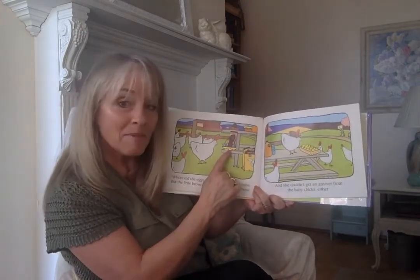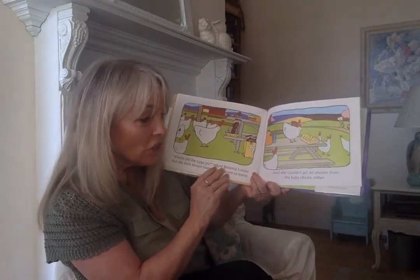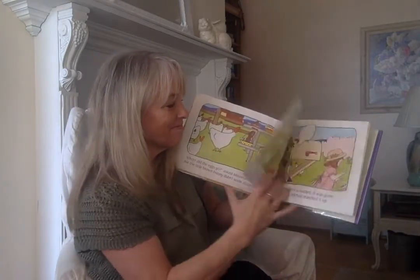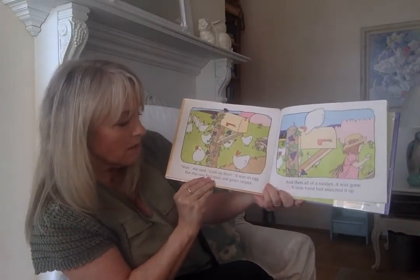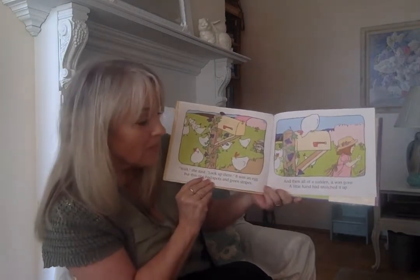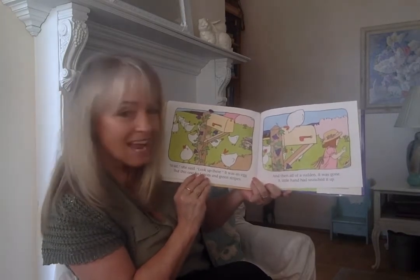I bet you know all about the little brown bunny. And she couldn't get an answer from the baby chicks either. Wait, she said, look up there. It was an egg, but this one had spots and green stripes. Then all of a sudden it was gone — a little hand had snatched it up.